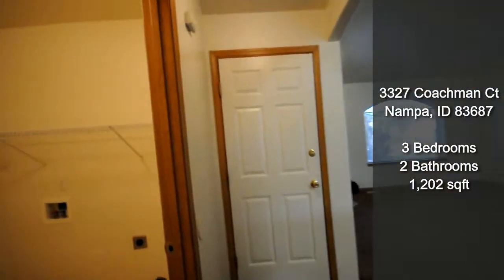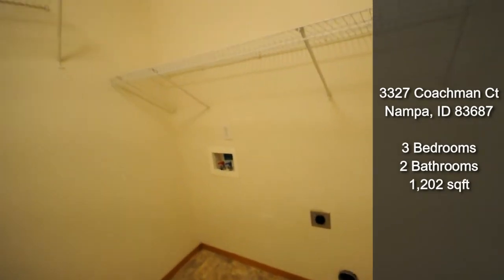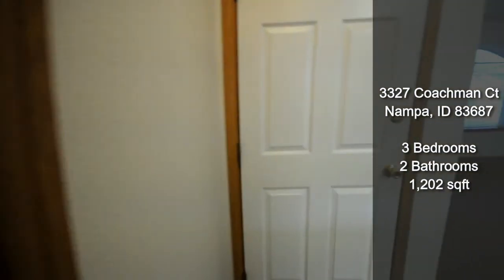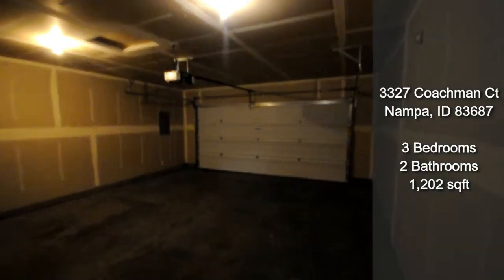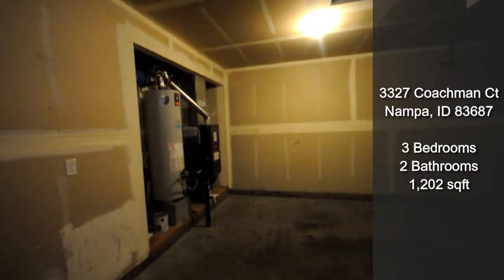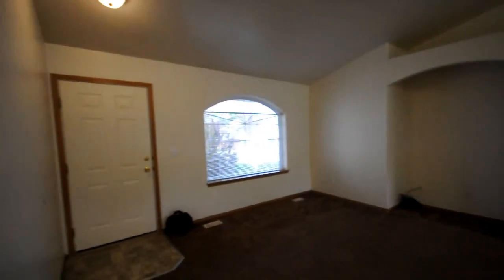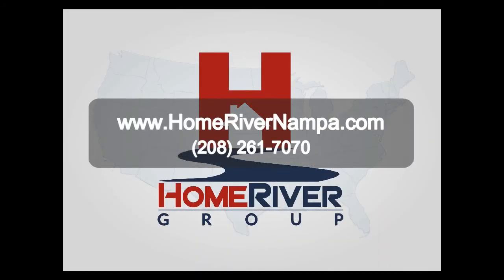Off the master you have your laundry area — washer and dryer is not included but there are hookups — and some more shelving. You also have the attached two-car garage, and this is where you access your HVAC.